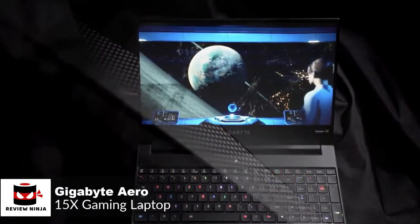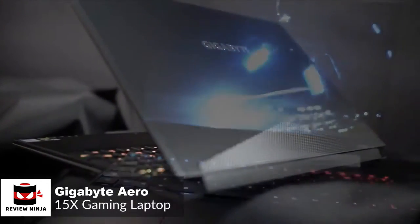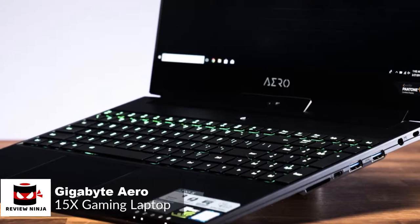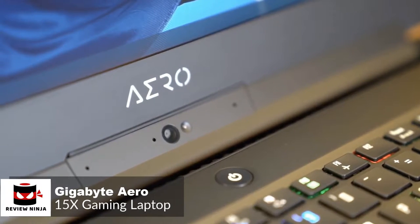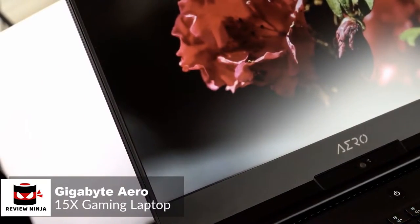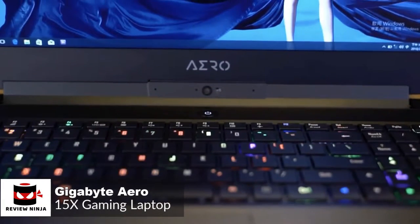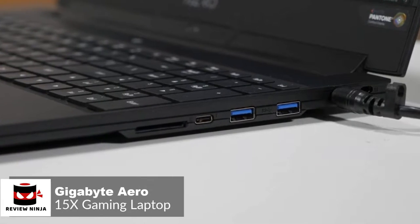The Aero 15X has an Intel Core i7-8750H Coffee Lake CPU, 16GB of RAM, and a 512GB M.2 PCI SSD. It's designed and configured to run under pressure without breaking a sweat. It weighs 4.4 pounds and is 18 millimeters thick, which is about average for this class of laptop. The chassis is brushed black aluminum with the Aero logo at the bottom of the screen. If you like ports, the Aero 15X has got plenty of them.